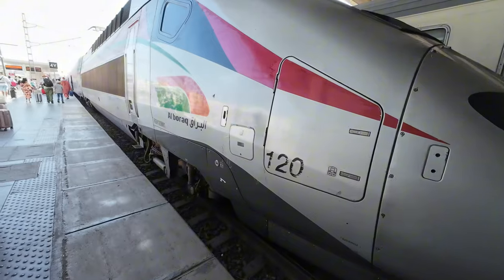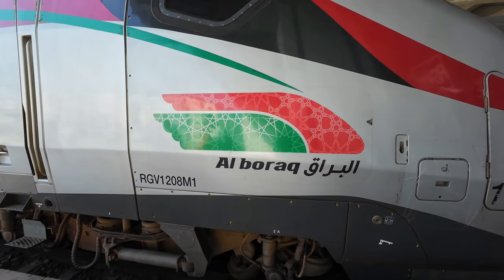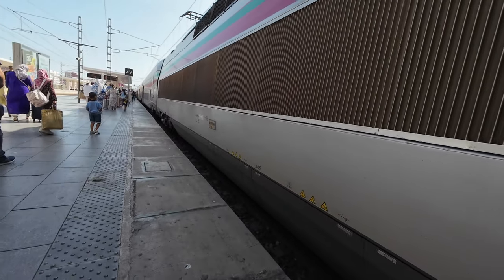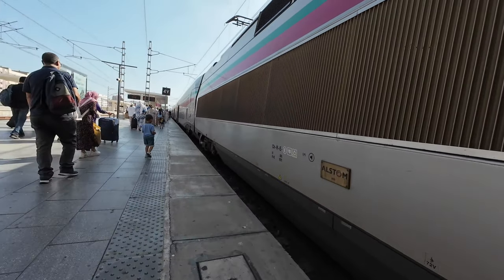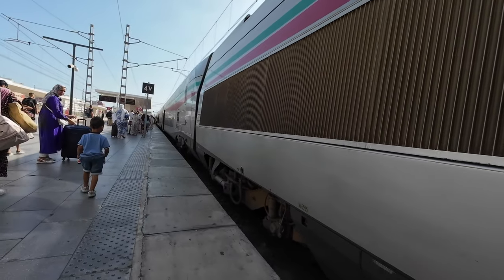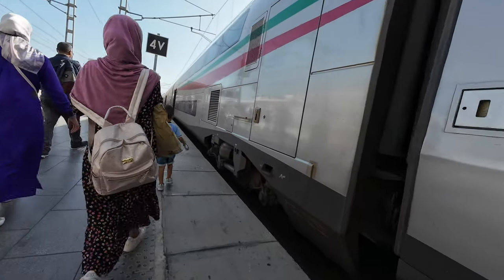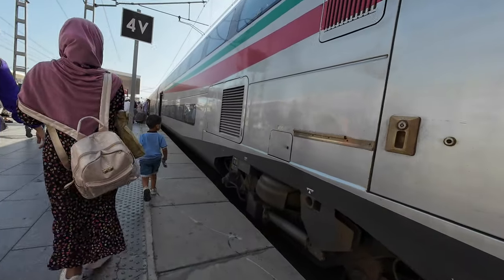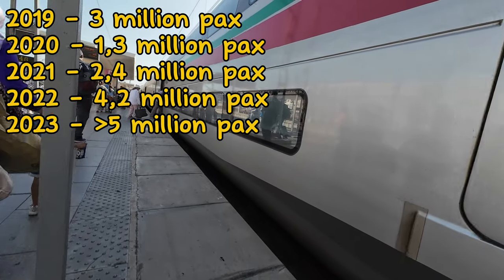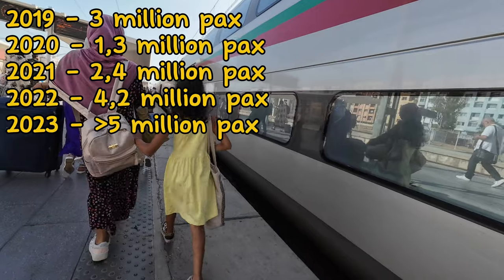Morocco is undergoing significant economic development, and this high-speed service is a celebration of that progress. I have noticed that many Moroccans I spoke with are very proud of the service and what it means for their country, even if they have never used it. Many, however, do, as can be appreciated by the amount of passengers boarding a midweek 10am departure. In 2023, over 5 million passengers used this service.